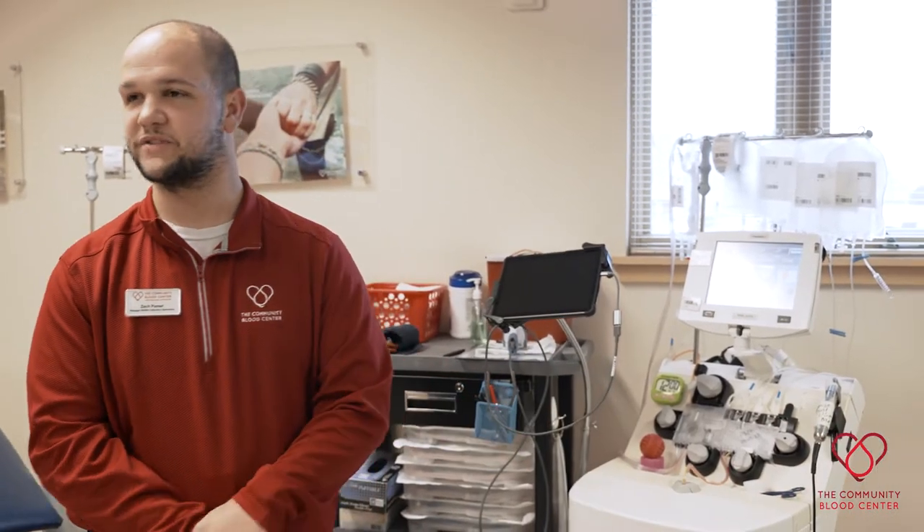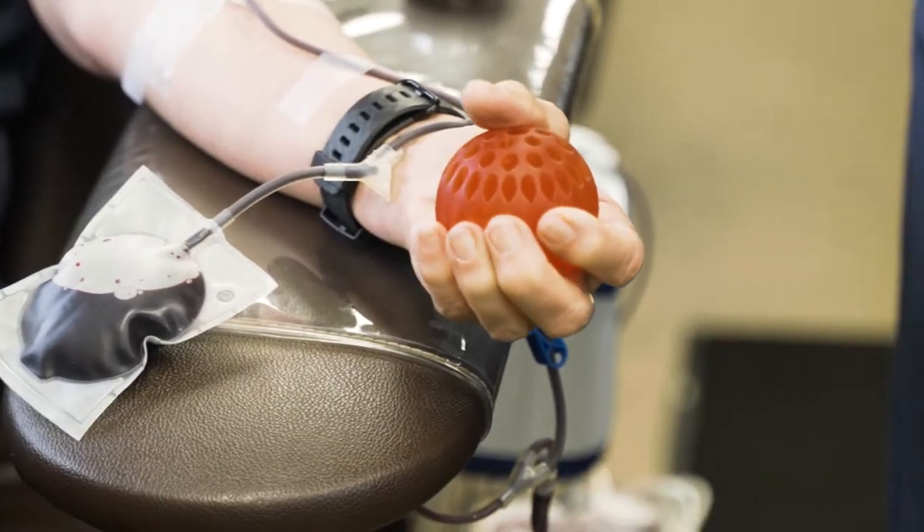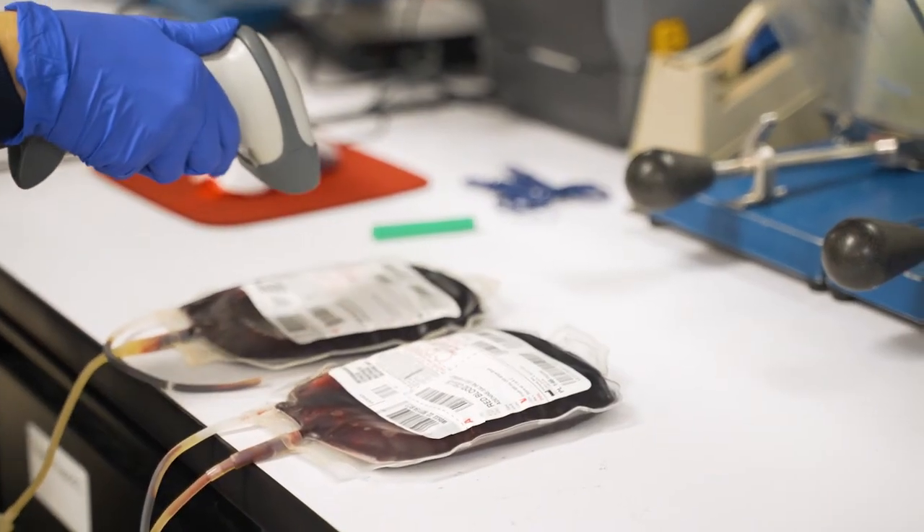Right here is our awesome TREMA machine. It's an apheresis automated procedure. Components that we can collect on here are platelets, plasma, and red blood cells, and potentially any combination of those components.